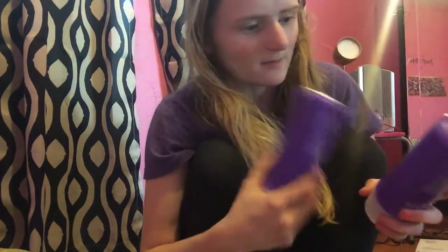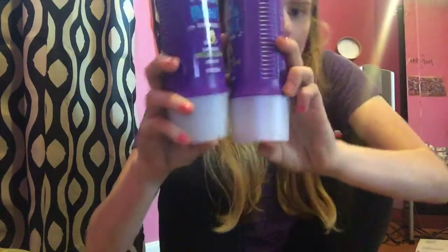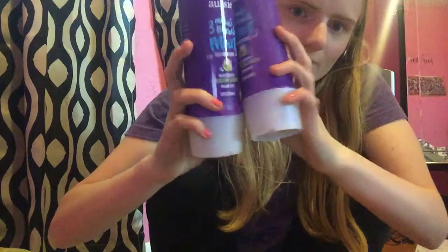I got two of these because these are my most favorite — the Aussie 3-Minute Miracle Moist Deep Conditioner. These are $1.99 on the Mega, and we have a $2 off insert coupon, so $0.99 a bottle.